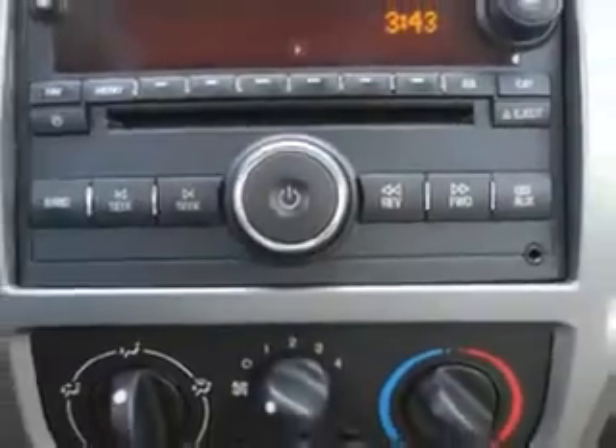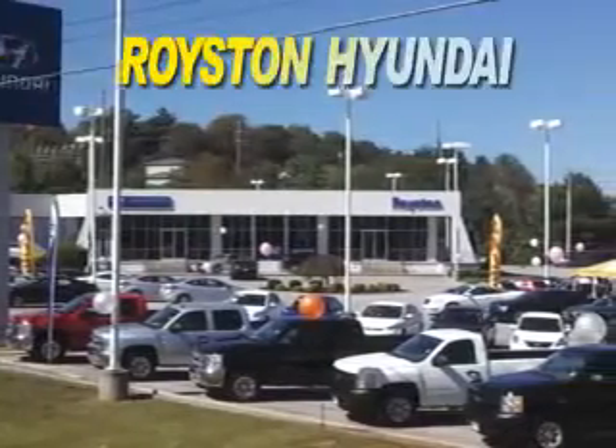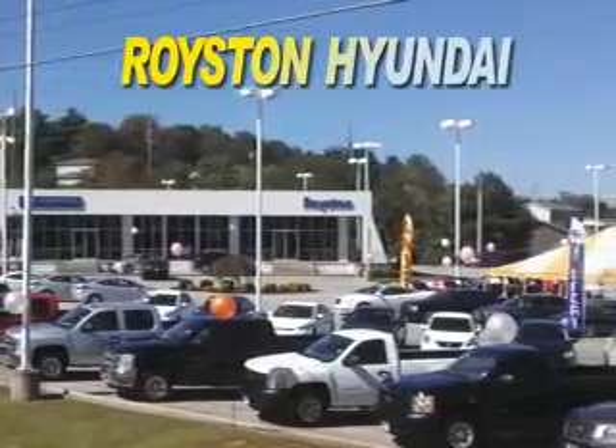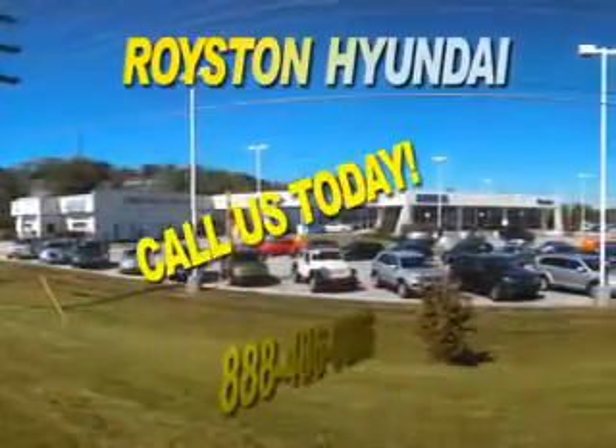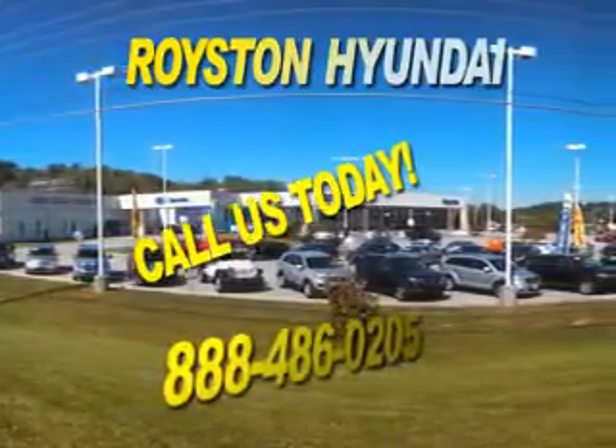See us at Royston Hyundai today. At Royston Hyundai, we know that you have high expectations, and as a car dealer we enjoy the challenge of meeting and exceeding those standards each and every time. Allow us to demonstrate our commitment to excellence.